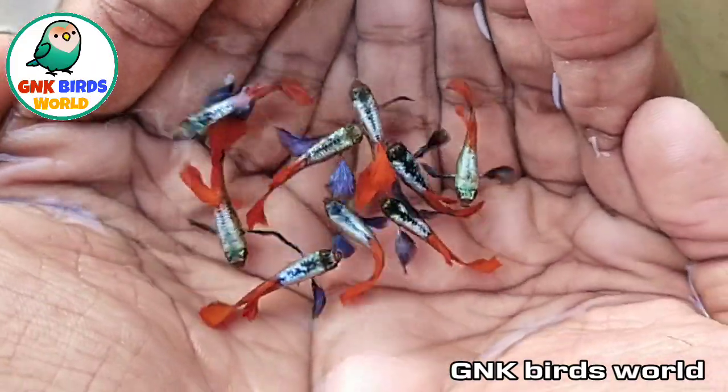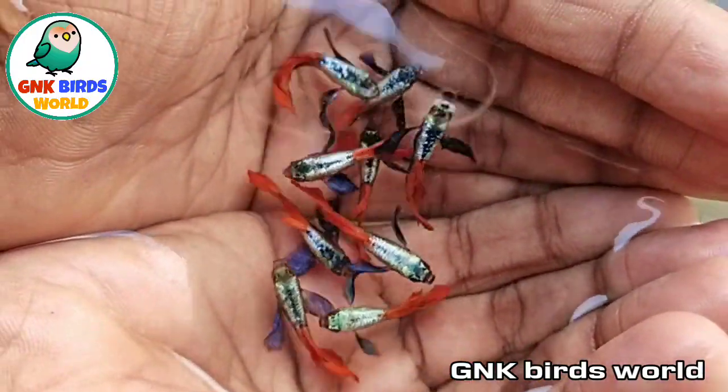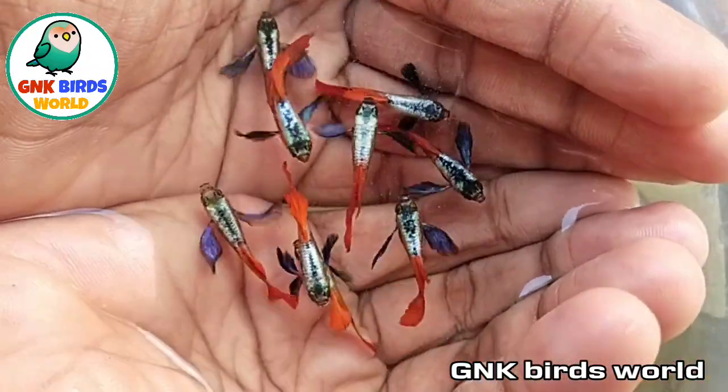Platinum Red-tailed Dumbo Air. So, Platinum Red-tailed Dumbo Air — the pair is $250.